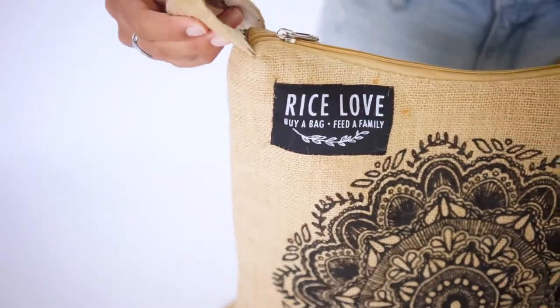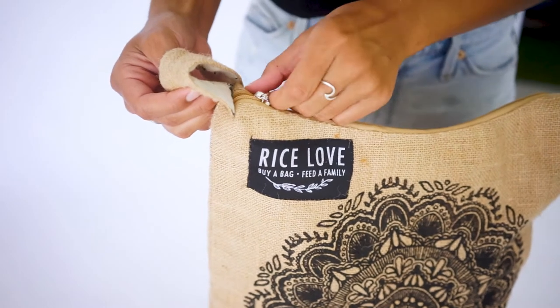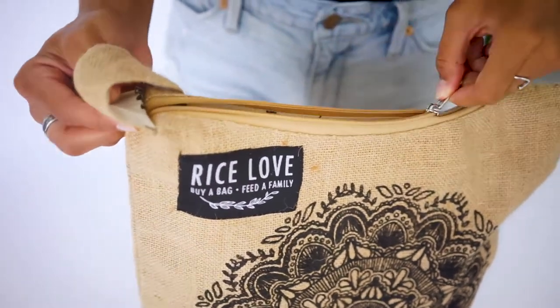The crossbody bags are great for everyday use. They have adjustable straps and a zipper closure. They fit everything you need for a day out.